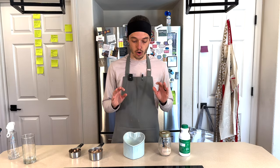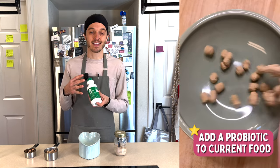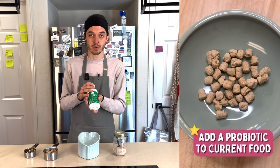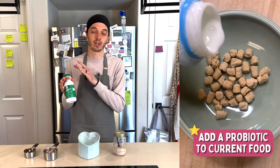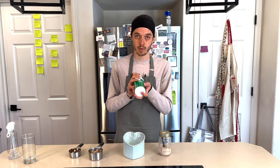Before we get started, there are a couple of things you can do right now with your cat's current food to help get them prepped for the transition. Number one is add in some sort of probiotic to the food you're already feeding them. This can help start diversifying the gut microbiome and gives them a jump start — especially if you're going from kibble to raw food or a homemade diet, where you're completely changing the makeup of their gut microbiome.